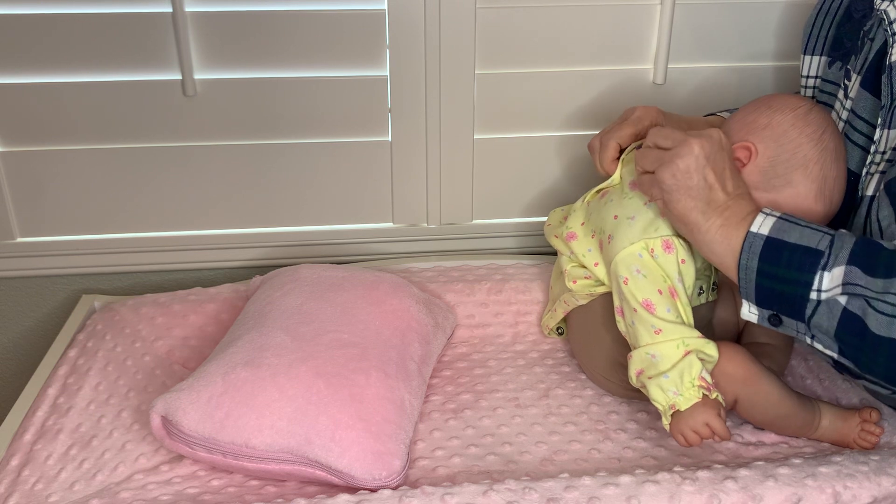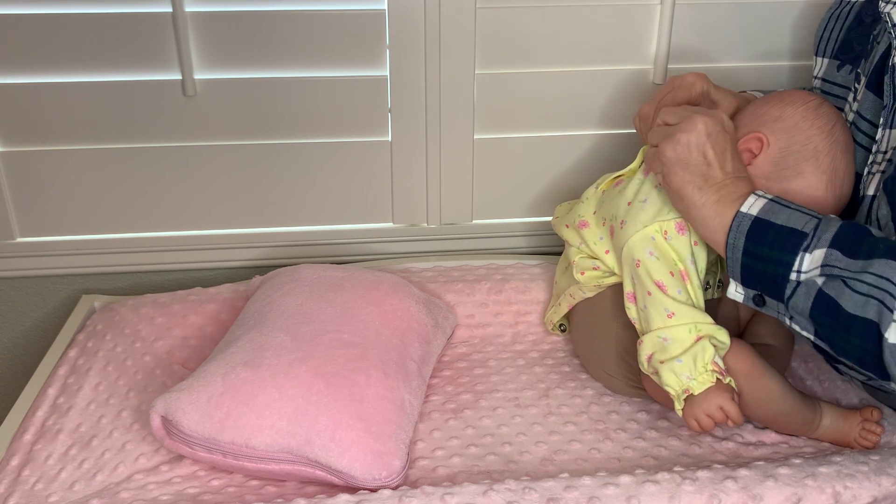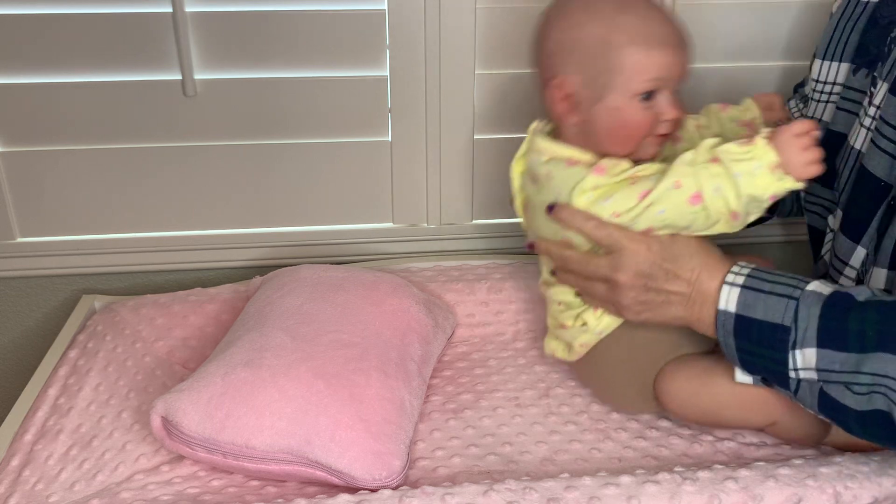I got her rooted so perfectly though — I just love the rooting. How I got it on the first time, I'll never know.